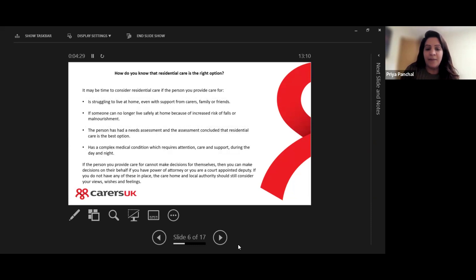You might be wondering how do you know if residential care is the right option for your loved ones. It might be time to consider residential care if the person you provide care for is struggling to live at home — even with support from carers, family, and friends, even if they have a care package and friends and family helping out, but they're still struggling.